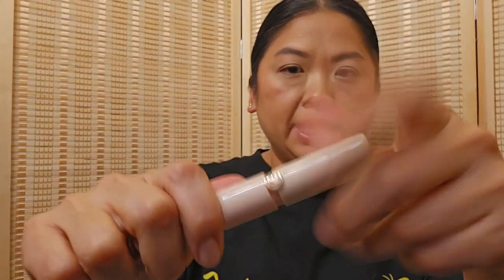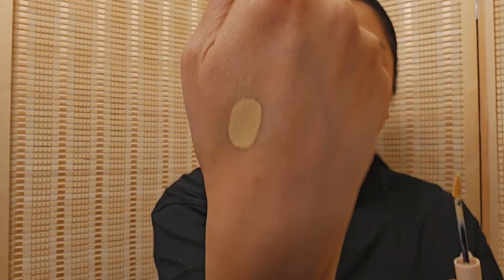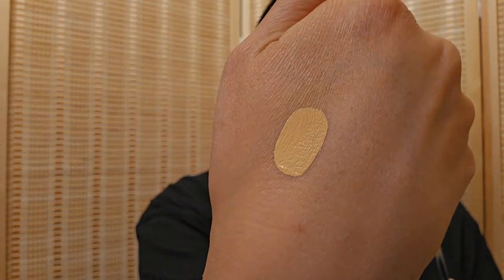I tried the Softly concealer again. I love the formula but the last color — medium — was way too yellow. This one is 'natural' and it's still a bit yellow, but the coverage is amazing. I'm going to blend it out and show you once it dries and oxidizes, which doesn't take too long.